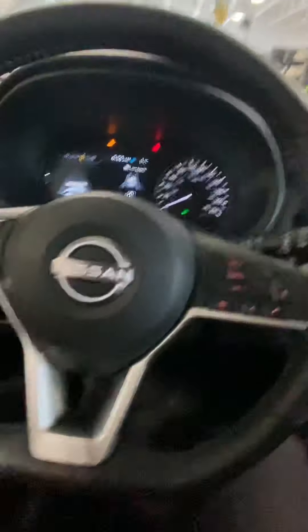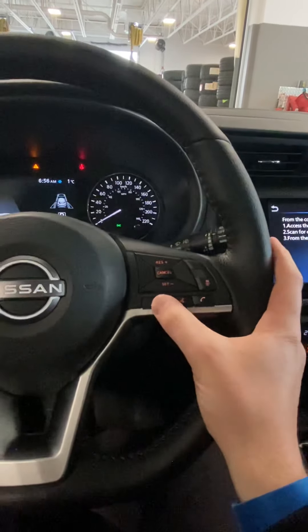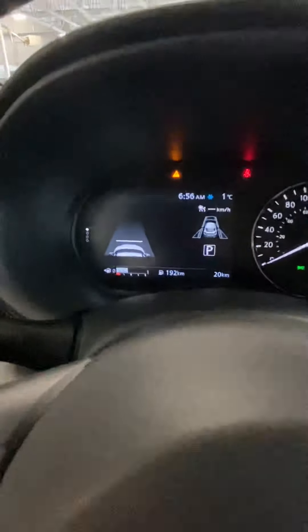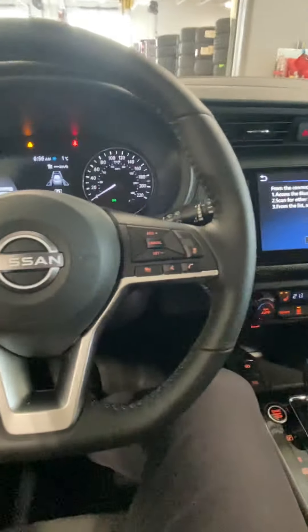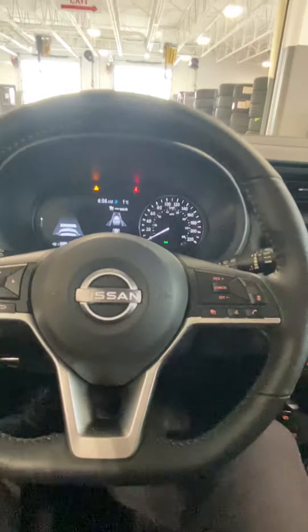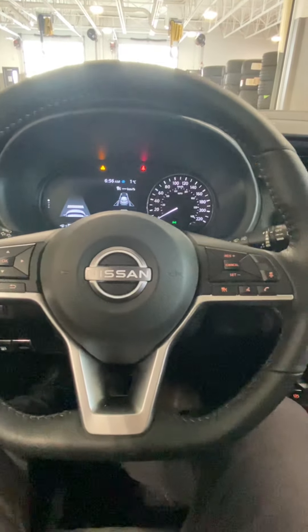Now on your right-hand side you've got your intelligent cruise control features. You can turn your cruise control on and off, and this button here actually sets the distance in which you will follow the cars in front of you — a real handy feature. Cool thing with the Nissans: it slows down and even comes to a complete stop for you, so you could use this cruise control in the city and not have to worry about driving.